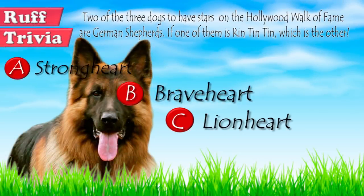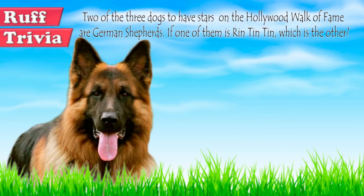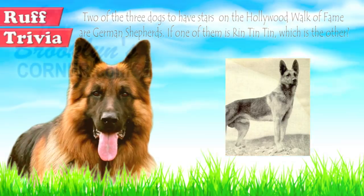Now, the answer to our rough trivia question. Etzel von Uregen, 1917 to 1929, better known as Strongheart, was an early canine film star who is one of the two German Shepherds to have earned a star on the Hollywood Walk of Fame. That does it for the German Shepherd. If you enjoyed this Dog Facts 101 video, be sure to subscribe and paw that thumbs up button. Then go ahead and check out some of our other videos or fun activities on the website. Thanks for watching and we'll see you soon.